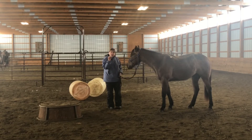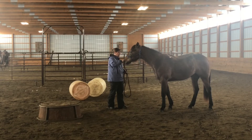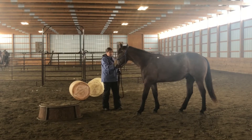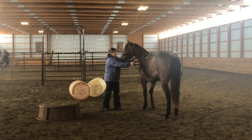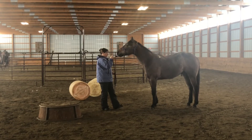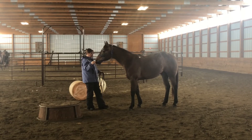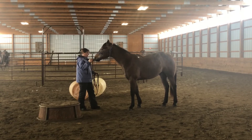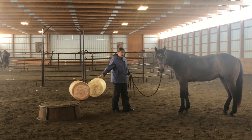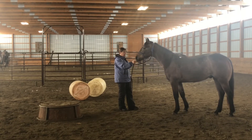Another thing you can do is see how small of a step you can get your horse to take. We're going to talk to the front feet — can you take a small step? And another small step. He took kind of a big step there and then went crooked, so we're going to get him straight. All these little things are going to add up to why it might not happen on the pedestal. That was better — I'm going to quit on that.